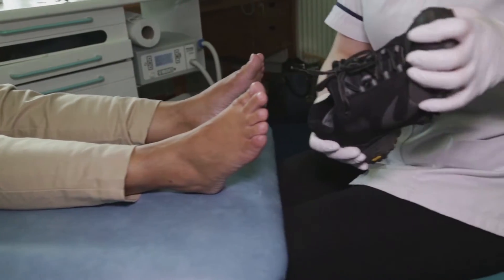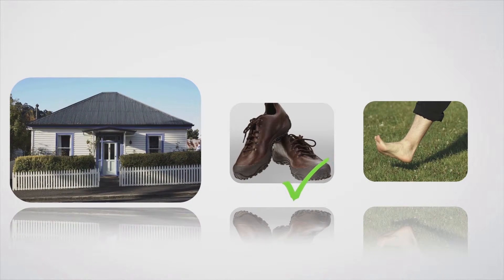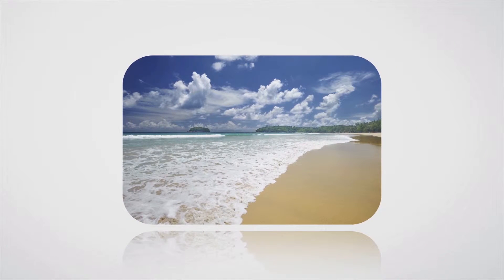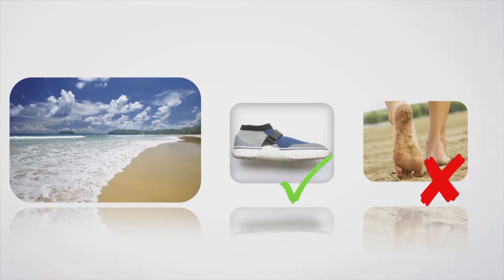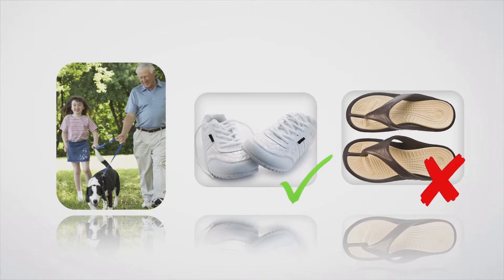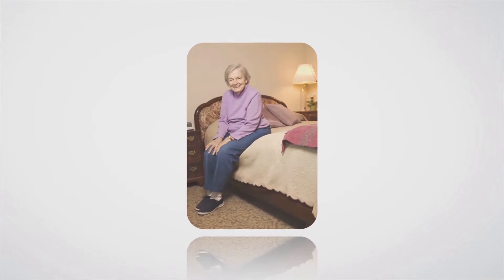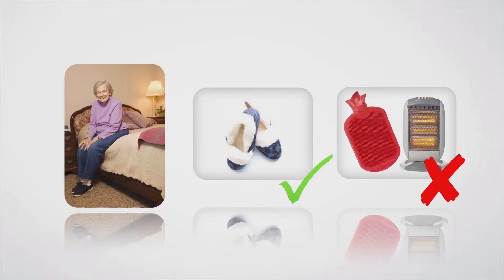The type of footwear you choose is important for protecting your feet. Wear shoes around the house. At the beach, wear appropriate footwear. While shopping, choose comfortable shoes with good support. While walking or doing exercise, wear comfortable sport shoes suitable for the activity. At work or in the garden, wear shoes that cover all of your feet. Choose slippers to help keep your feet warm in cold weather, instead of heaters and hot water bottles.